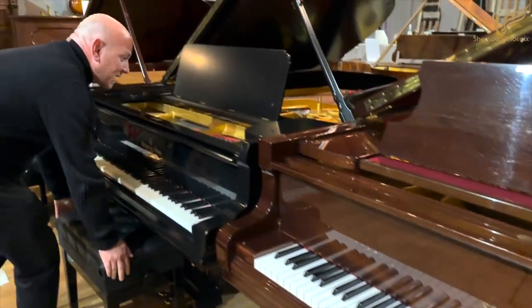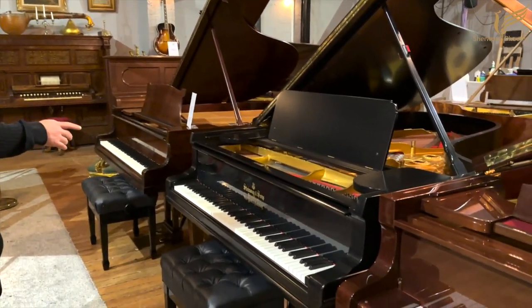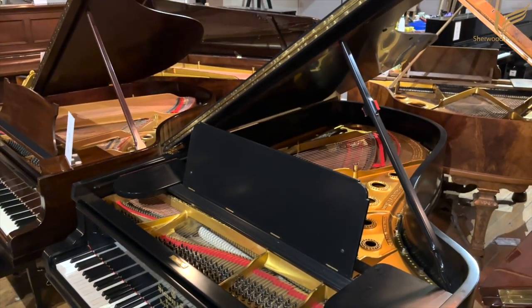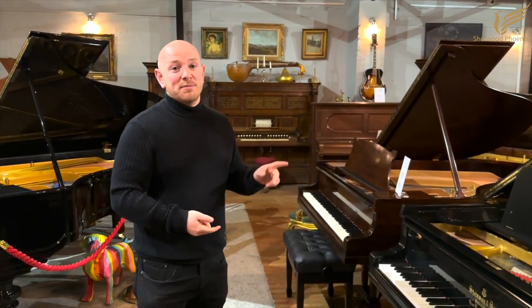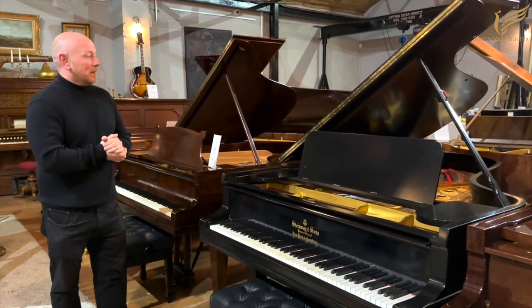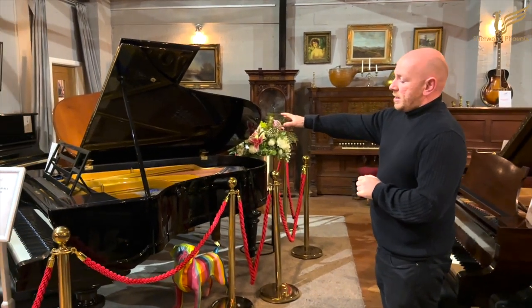The Schimmel 208 is one of my personal favourites — I've said it before and it's still here. We've had a couple of hires out of this piano where people come to pick a piano for their own event and it's been chosen a few times in recent months, which I completely understand. If I had the space at home, I would seriously consider this piano.